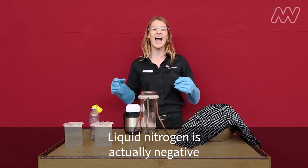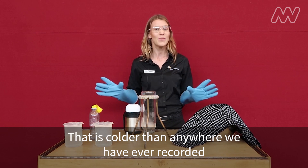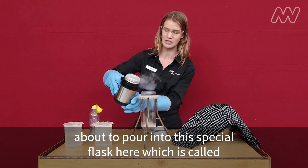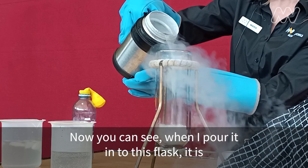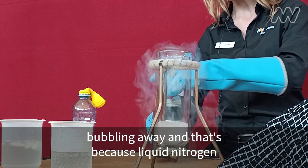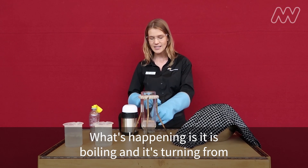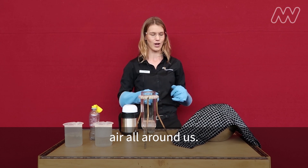Liquid nitrogen is actually negative 196 degrees Celsius. That is colder than anywhere we have ever recorded on our planet. I have some liquid nitrogen here in this flask and I'm about to pour it into this special flask called a dewar flask. You can see when I pour it in, it is bubbling away. That's because liquid nitrogen is always boiling — things can boil even though they're really, really cold. It is boiling and turning from a liquid into a gas and disappearing into the air all around us.